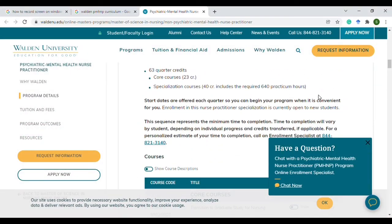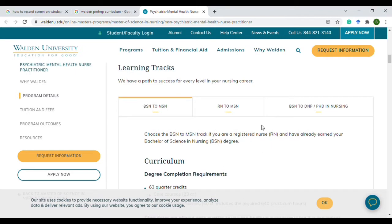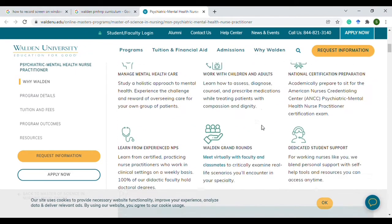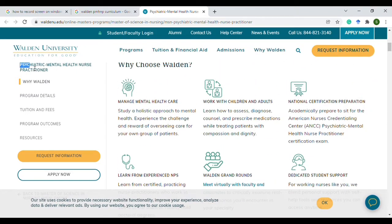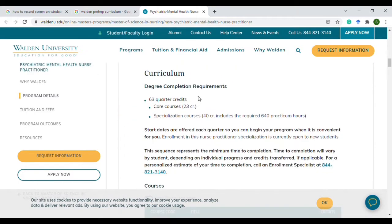So this page shows you guys the curriculum for the psychiatric mental health nurse practitioner. As you can see over here, it's highlighted. The program includes 63 credits.